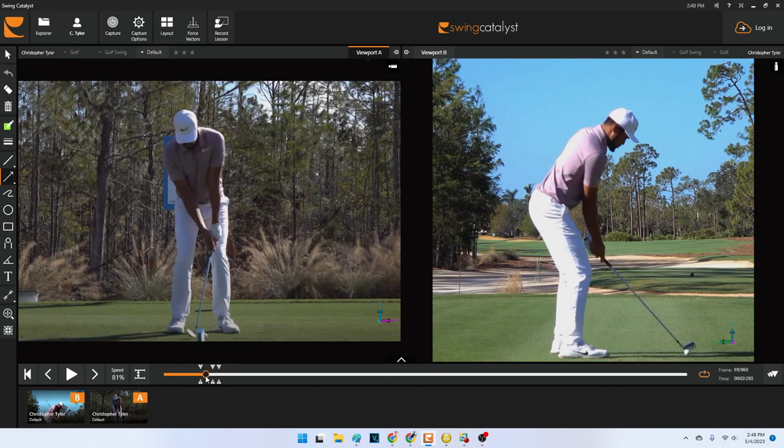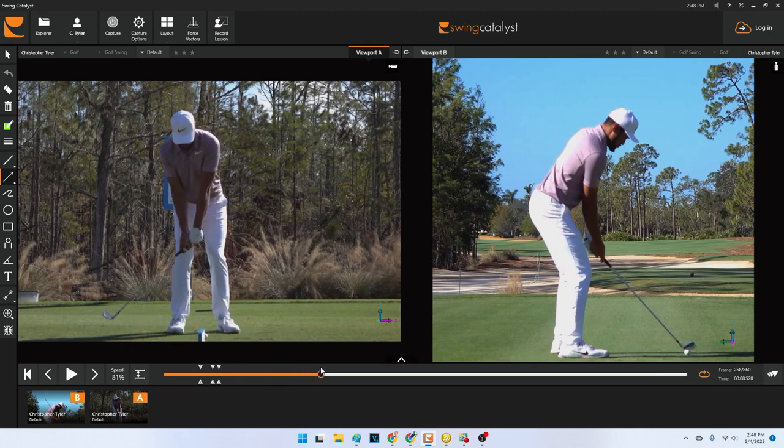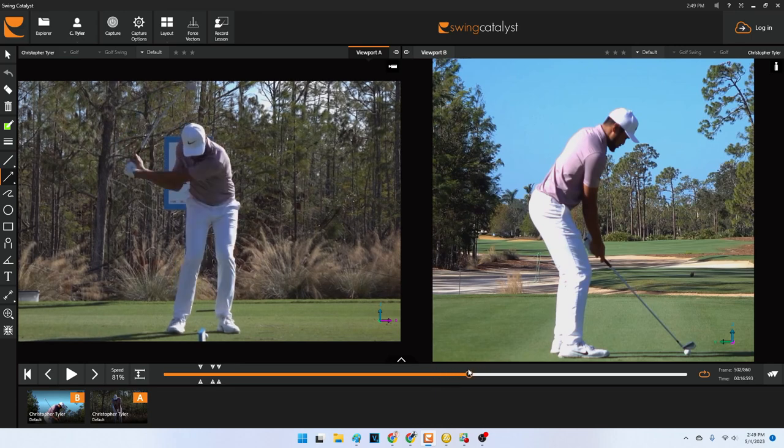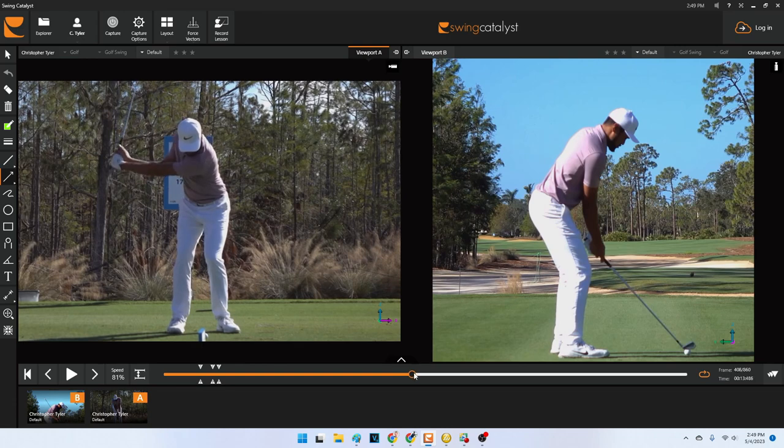Looking at things from a face-on perspective, you're going to notice that he pressure shifts onto his right side. There's a very small shift just to get things started, and then he starts turning his body over onto his right hip. As his hands are starting to get to right around shoulder height, he's already starting to move back towards his lead side — already changing direction as his hands get to shoulder height. That keeps the golf swing from getting long and out of control. You don't need all of that added movement at the top of the golf swing in order to produce your speed.